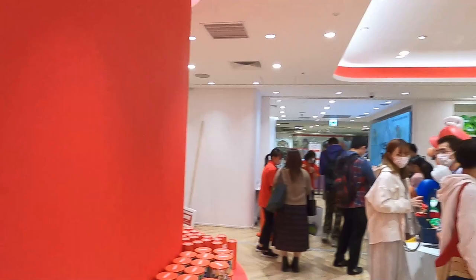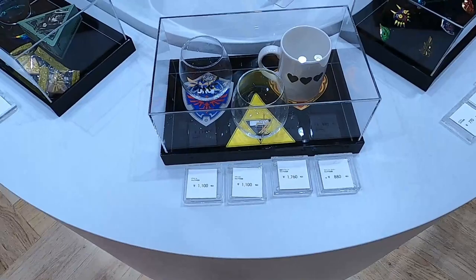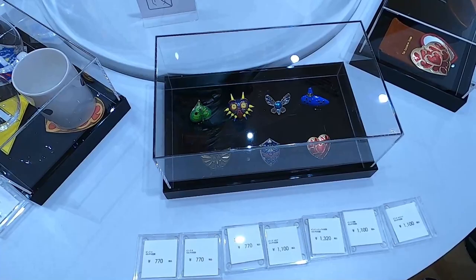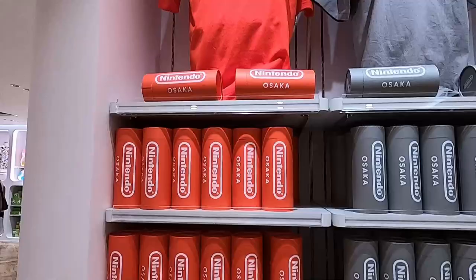So first we're seeing Link over here, and look at these Zelda cups — wow, okay, cool. These prices are in Japanese yen; apparently one dollar USD equals 140 Japanese yen, just to keep in mind. You also get different badges. I've never been in an official Nintendo store — I'm super excited because when I was younger I was a gamer, maybe you are too.